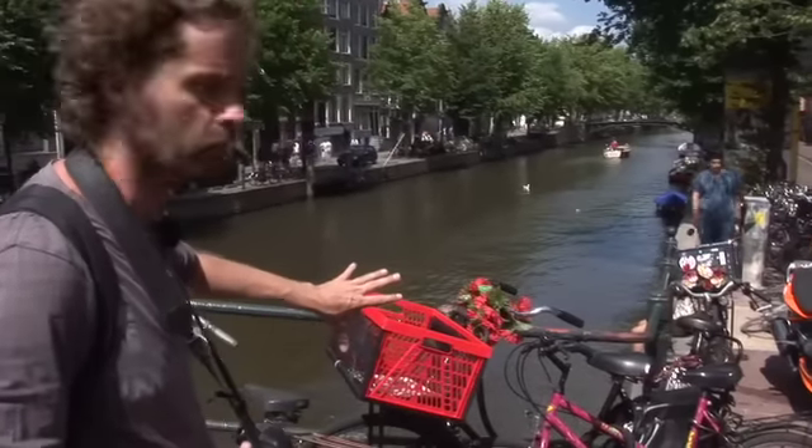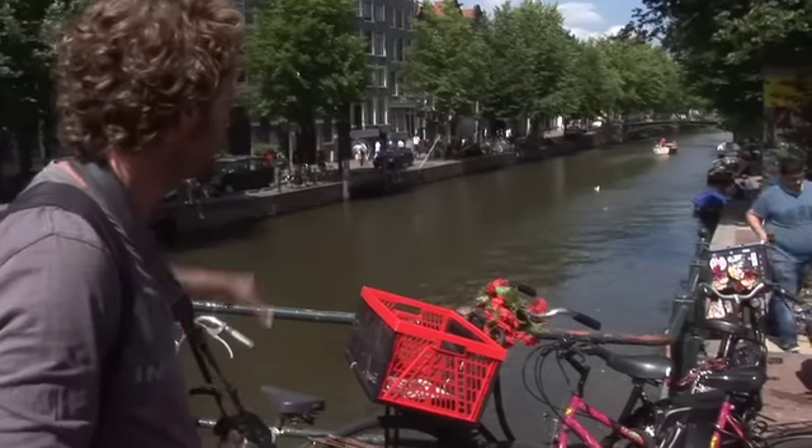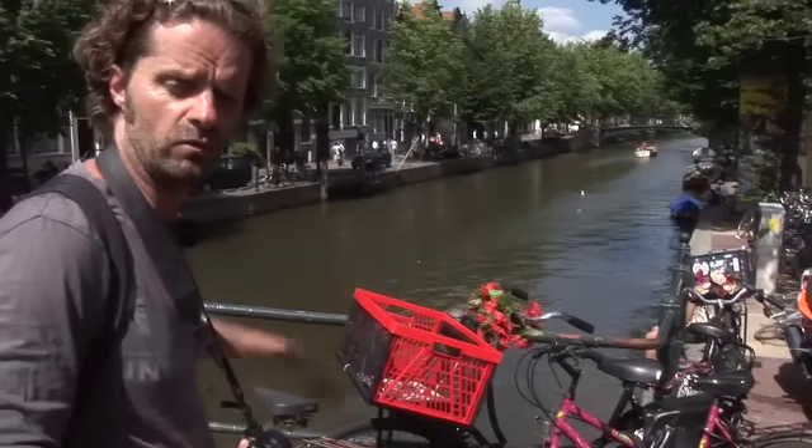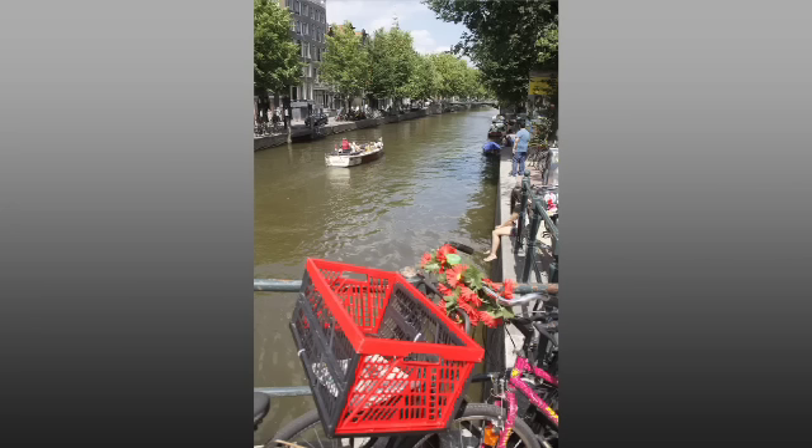Here I chose to place the bike in the foreground — it also has a nice contrasting color. Then a boat came along, which is my middle part. And the bridge at the back is my background.